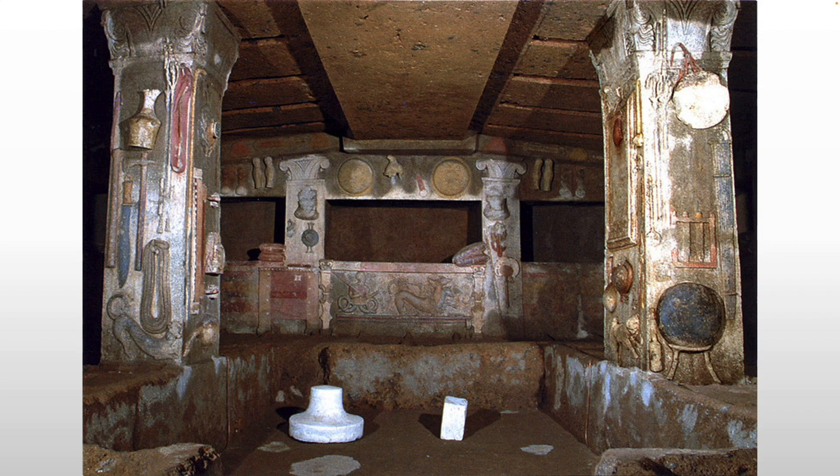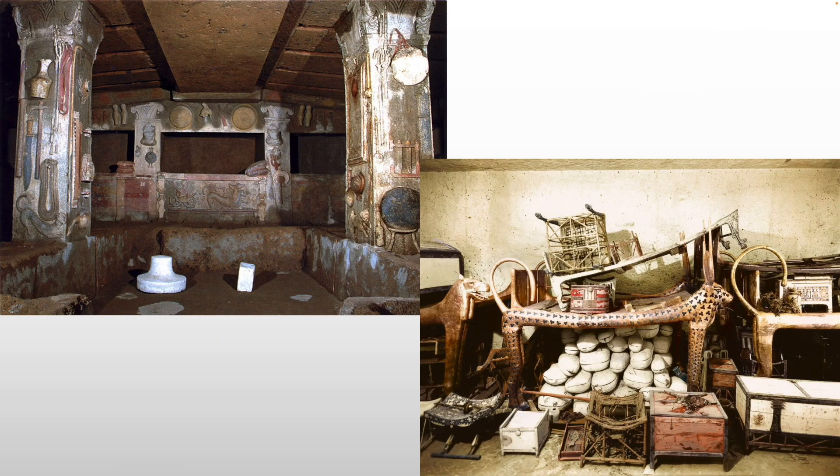Oftentimes people compare this tomb — the Tomb of the Reliefs — to an Egyptian tomb. Here in the lower right, you see an original picture of what Tutankhamun's tomb looked like when first found, buried with actual objects: beds, tables, chariots, chairs, all sorts of materials — the actual things. But the comparison is a false dichotomy, because in one we're talking about a pharaoh, and in the other we're talking about an upper-middle-class, likely aristocratic Etruscan family.